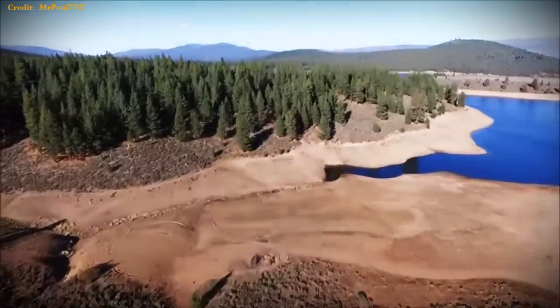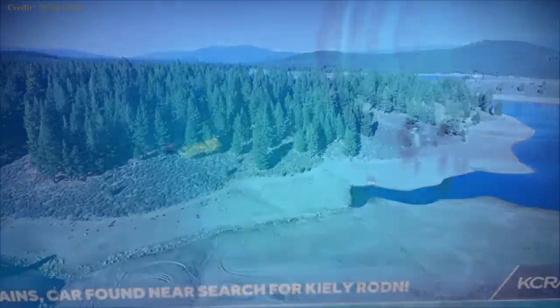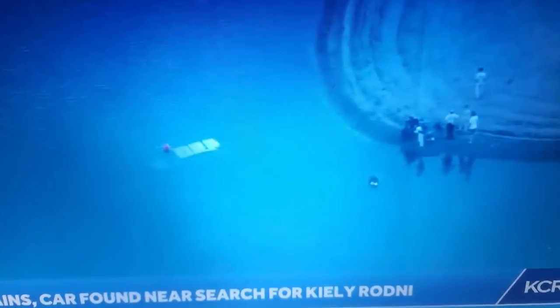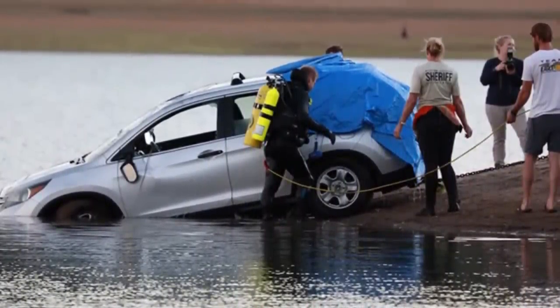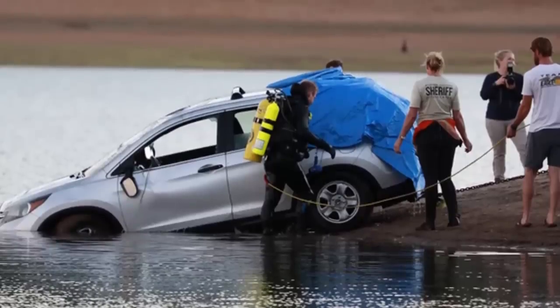If we are to recreate in our minds the way the vehicle struck the water, we need to begin with the end in mind. The end is that the left driver's window was broken — we know that. Along the left side, the side view mirror was also broken. And the roof above the driver's console was dented in quite severely, along with the left driver's door slightly dented as well. So a lot of this damage is all on the left side — the left driver's window — and also the roof right above the driver.